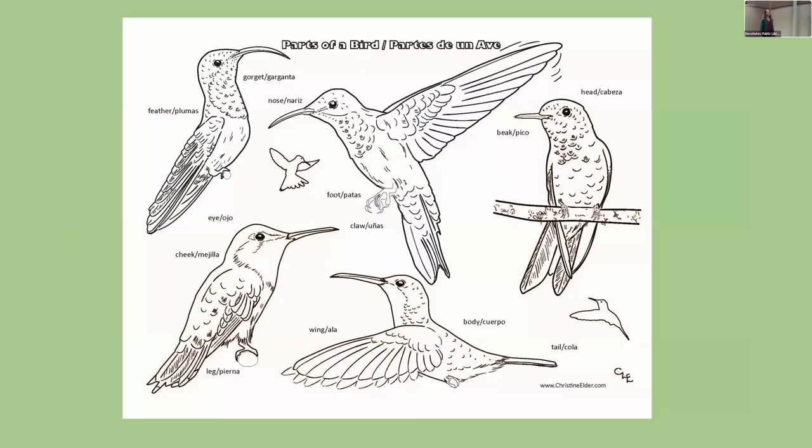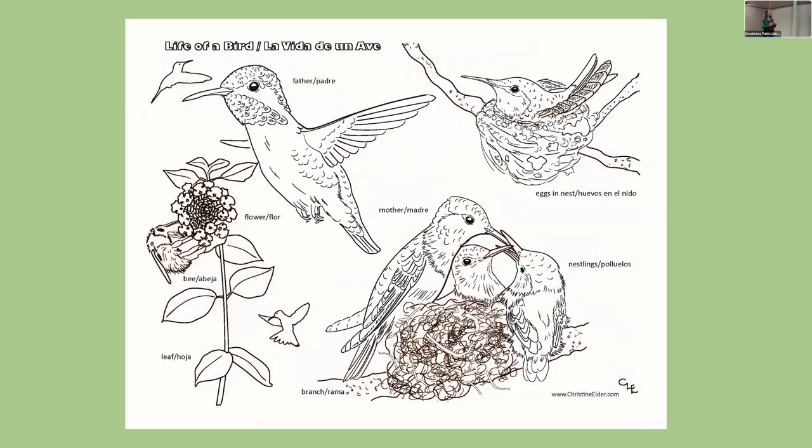Everyone intrinsically knows what a hummingbird looks like, but they are the second largest bird family, found only in the New World. They're the tiniest birds and have a very large head for their body, a large eye, and a very big brain — they can remember where all the different flowers are in the meadows. They have various types of bills, various colorations, and various tail shapes, and the short tail helps them turn and brake quickly.